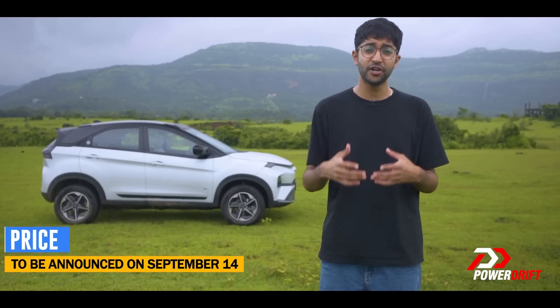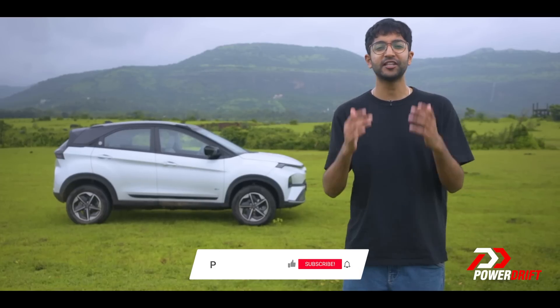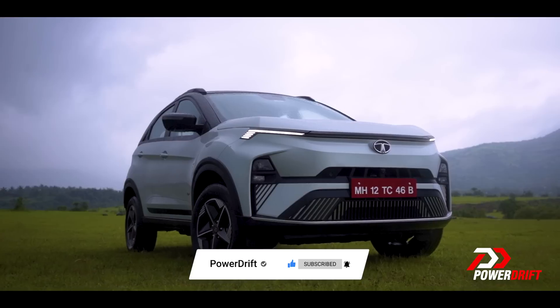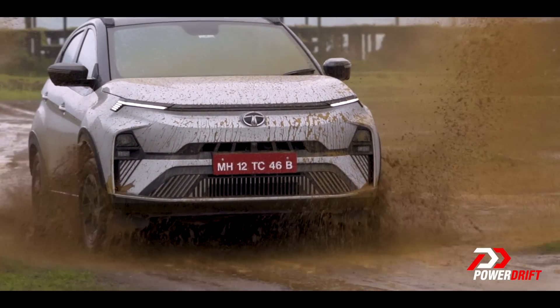But even then the answer to the question is sadly no. ESP and TC can't be switched off and there's an electronic handbrake, so no matter how hard I try to drift it, it's not happening. But if you drive this long range Nexon.EV like a human and not like a monkey, you can get over 285 kilometers on a single charge — and I'm getting a little bit wet.